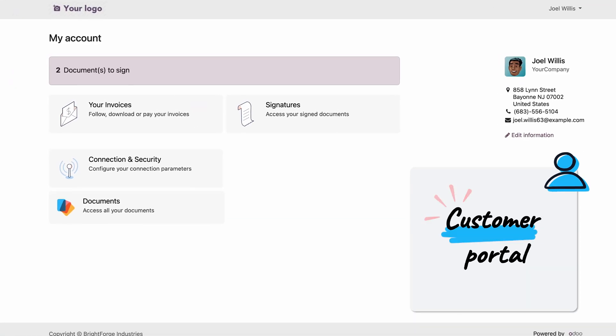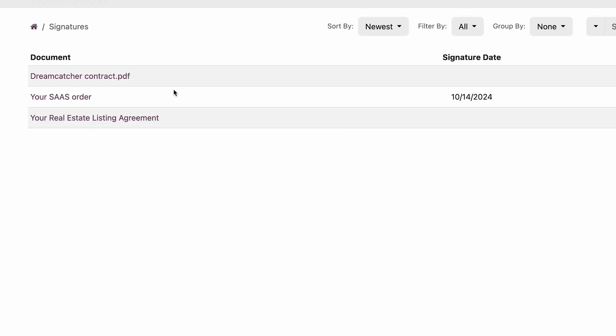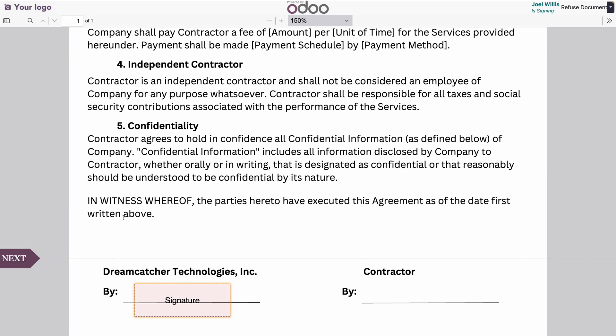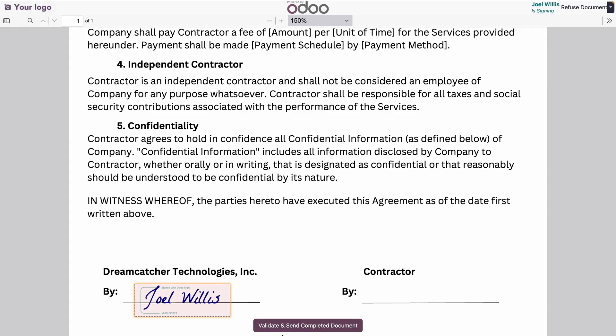Through their portal, Michelle's clients can log in to track orders, manage their account details, and view important documents — all from one central location. This is where they'll easily sign Michelle's documents in just a few clicks, making the whole process easy for her and for them.